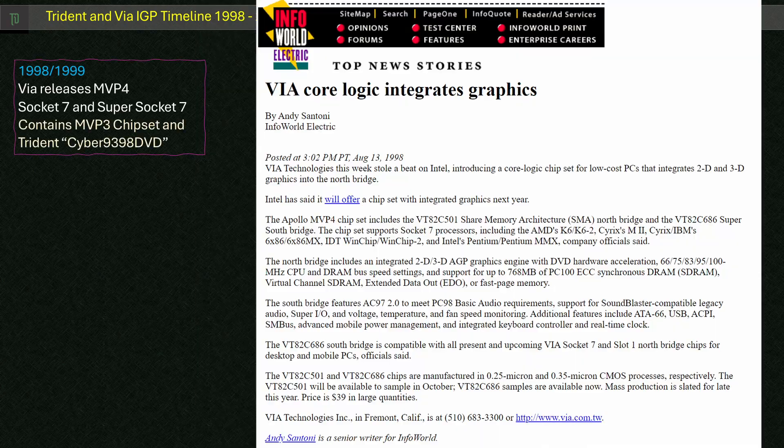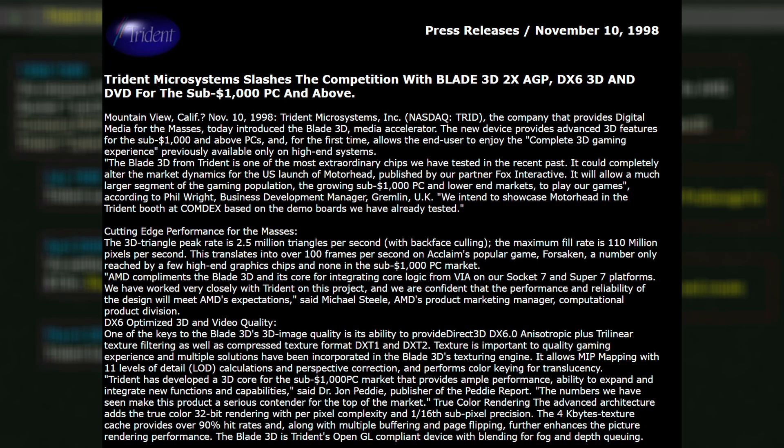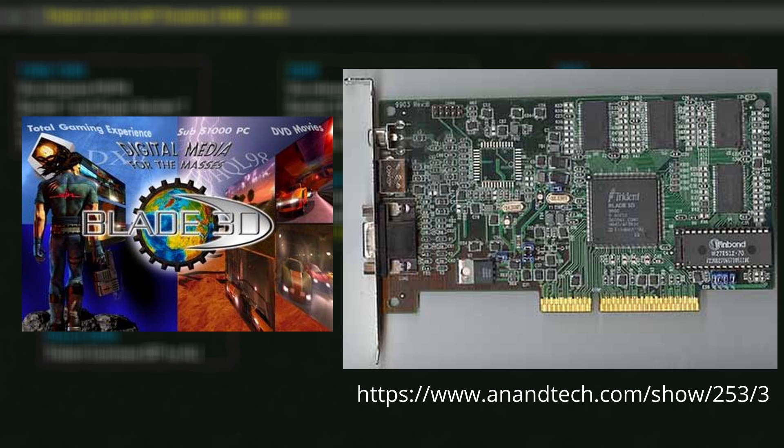Viya announced its first IGP solution on the MVP4 chipset for Socket 7 in August of 1998. They were happy to beat Intel to integrate 2D/3D graphics into the North Bridge, but this wasn't designed or created by Viya. According to Viya's datasheet, the IGP was actually based on Trident's Cyber 9398 DVD — though just about everybody else on the internet refers to this as the Blade 3D. Shortly after MVP4 was released, Trident would announce the Blade 3D as a discrete solution in November 1998, with it on sale shortly after in 1999.